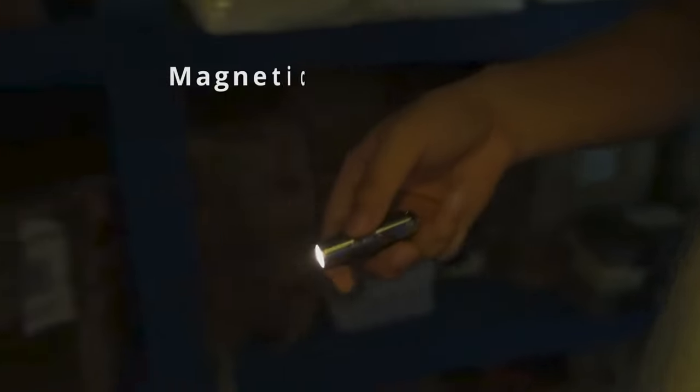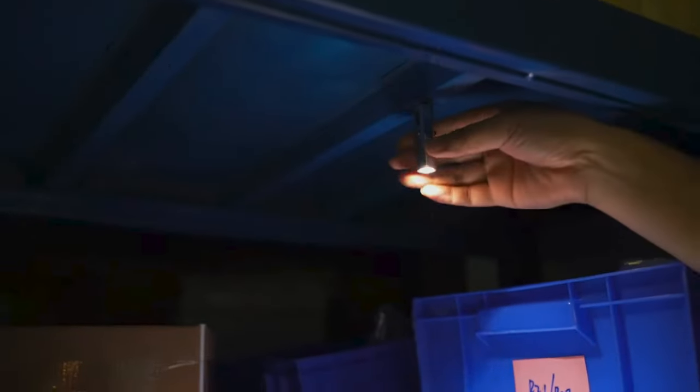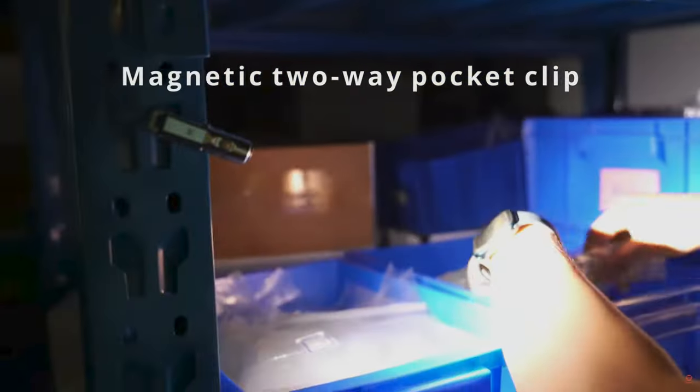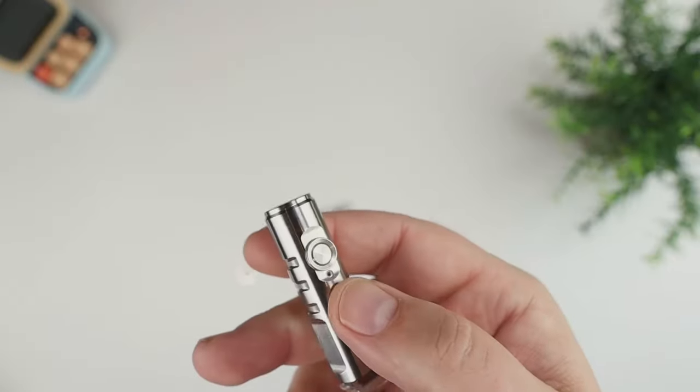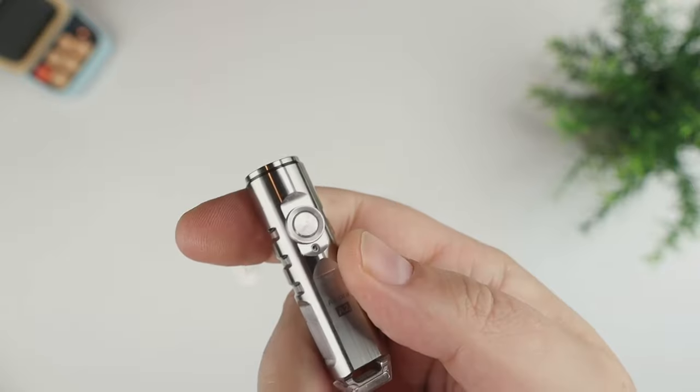Another handy function is the snap-on clip that allows you to hook the flashlight to numerous objects. It also has a magnetic strip to temporarily mount the flashlight as you work. There is also a key ring and lanyard loop at the base of the A2. This flashlight is literally the most functional flashlight for the modern-day person, and with its stainless steel construction its durability will withstand the elements — and probably even children. It's a great buy.